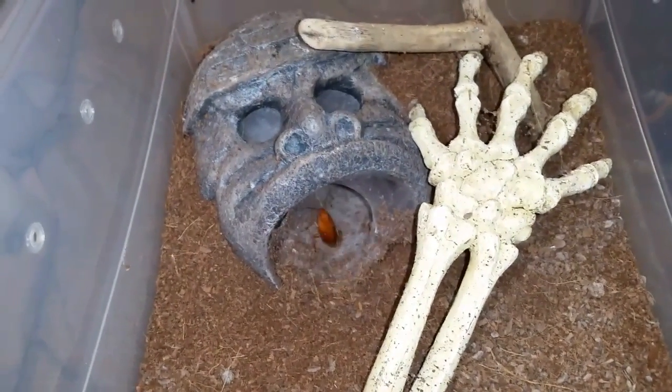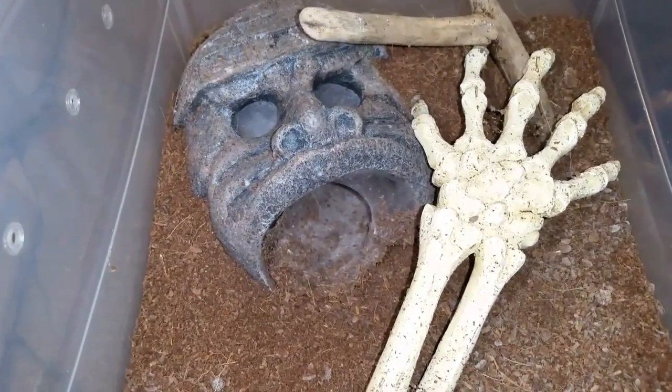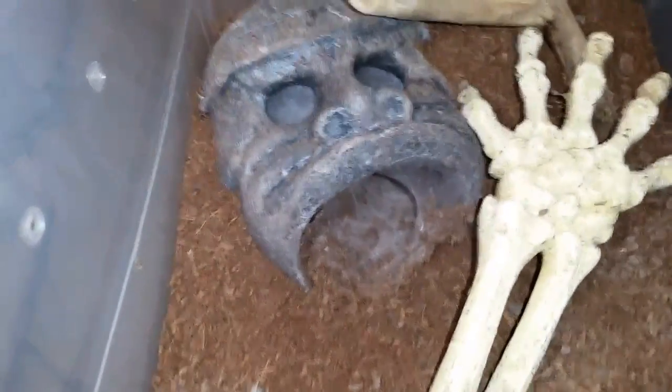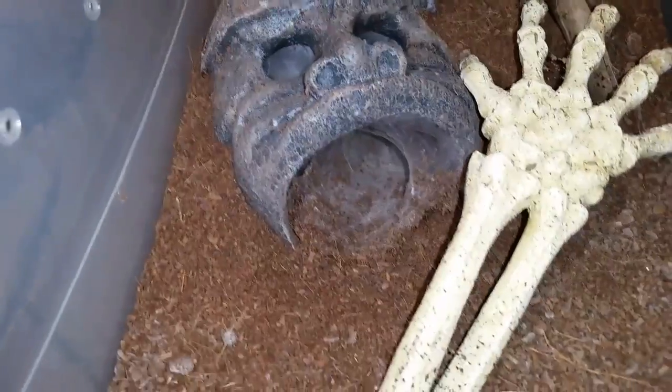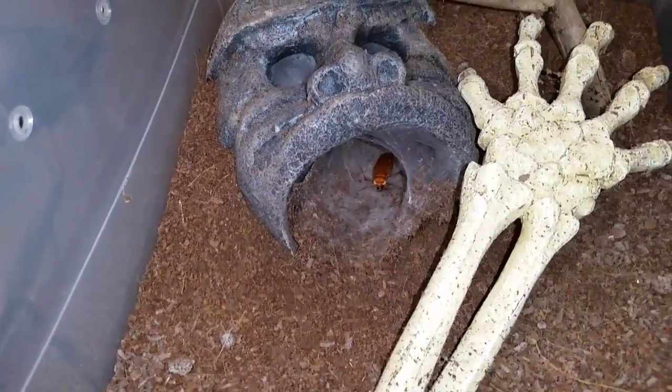Today is OBT, Pterinochilus murinus, suspected female. You can see she webbed up the hole inside of that statue - it's like a gorilla head, Aztec type statue.